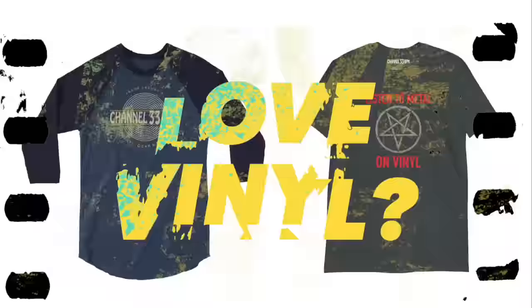Love vinyl? Tell the world with a Channel 33RPM t-shirt. Check out the Channel 33RPM store today.